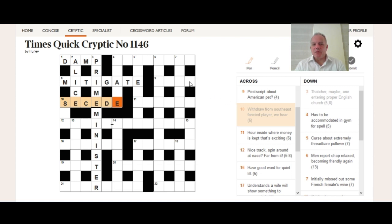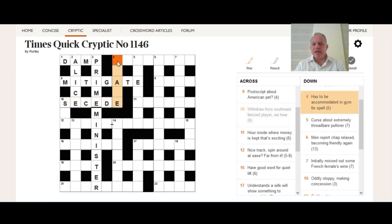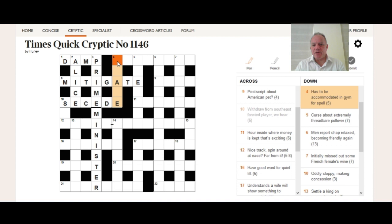Please feel free to pause on bits that you think you might be able to get or find interesting. Certainly enjoy the bits you get faster than I do. Bear in mind that the Times Quick Cryptic is a perfectly normal cryptic puzzle — maybe some of the wordplays will be a bit simpler, and some of the vocabulary from the main puzzle won't be needed here. That's really the only difference. Thanks for watching.